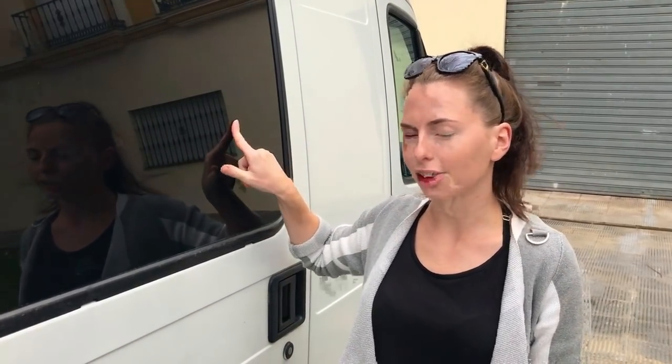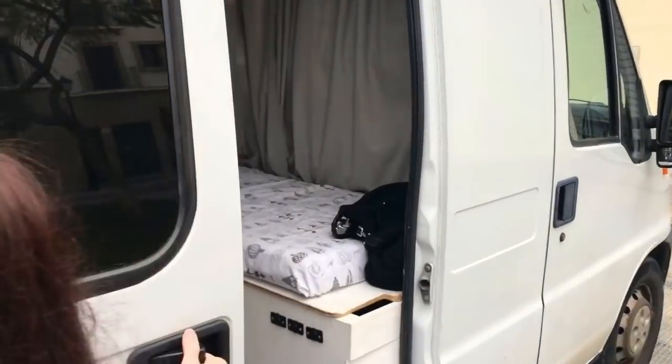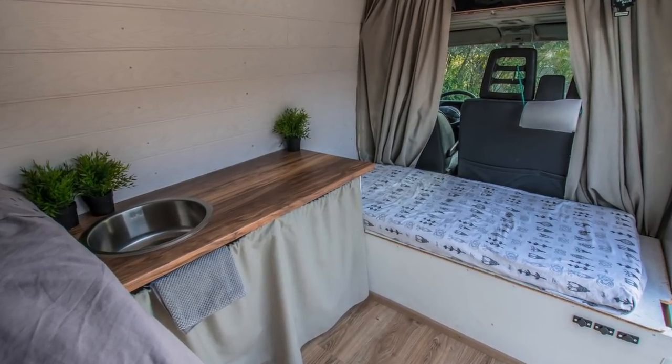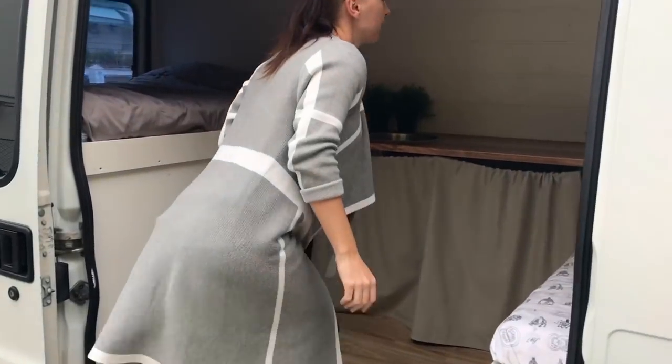We have watched hundreds and hundreds of conversion videos and decided on this layout, materials, and colors. It still amazes me that we were able to make it look like this without any previous experience.